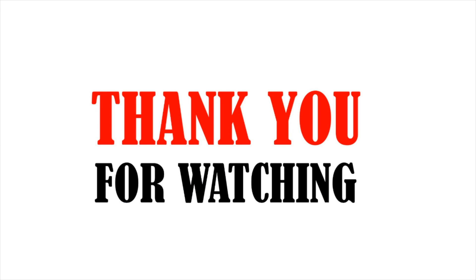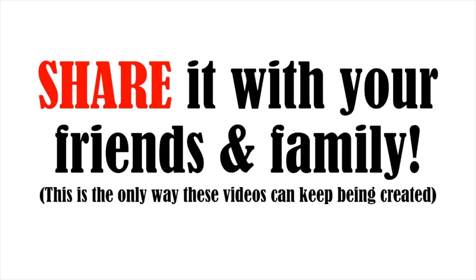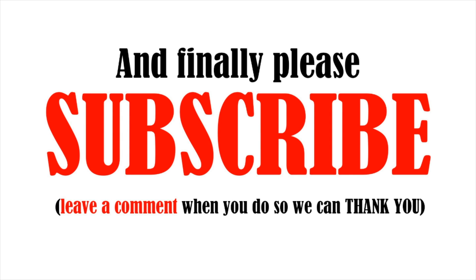Thank you for watching. If you liked this video, give it a thumbs up and share it with your friends and family so we can keep the videos coming. Please subscribe and leave a comment saying 'I subscribed' so we can thank you.